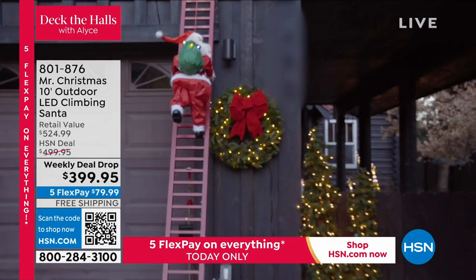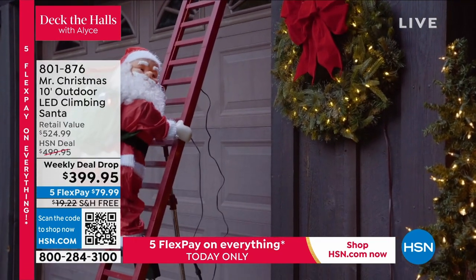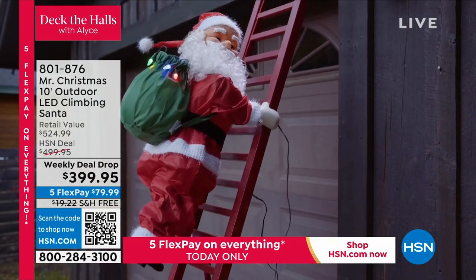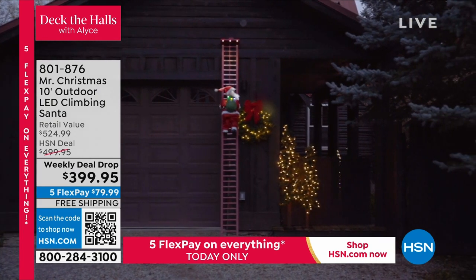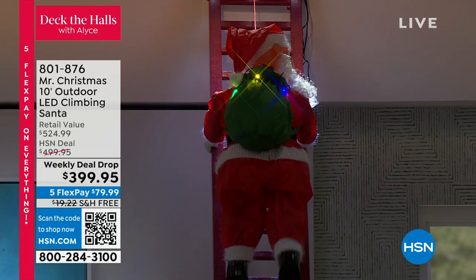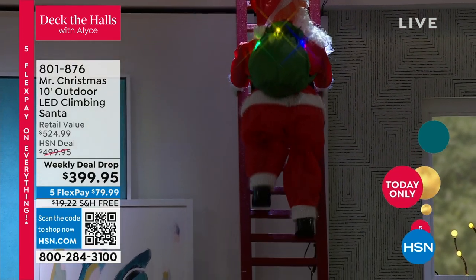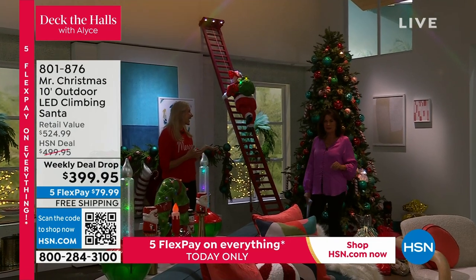Just last year we launched our outdoor climber for the very first time. No longer is he just decorating your indoor tree - he is decorating your home. 10 feet of ladder, almost a 27-inch Santa - that's about the height of my two-year-old. He can climb up above your garage, above the eaves of your home, and climbs every rung of the ladder. I set him up last year and people were taking pictures, knocking on the door saying, 'This is the most unbelievable thing I've ever seen.' We've seen crazy cool outdoor decorating but never like this - almost a commercial-like display you can set up at your own home.